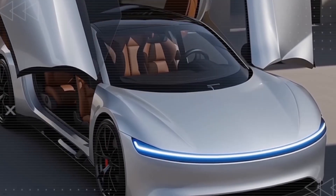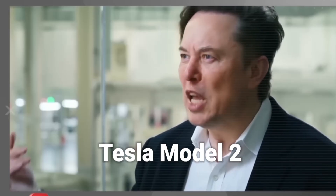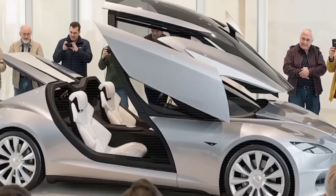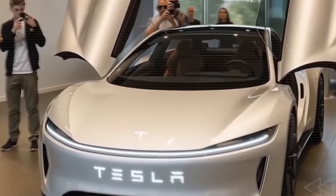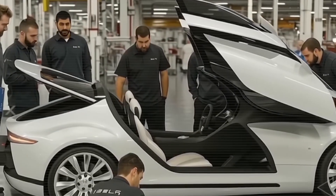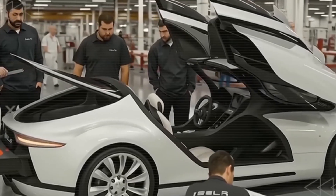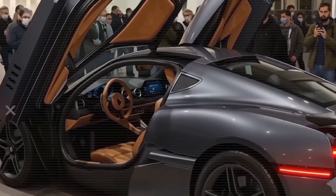Big surprise from Elon Musk. Elon Musk is back in the headlines with the upcoming Tesla Model 2, which might arrive in 2026. Rumors and leaks suggest this could be a game-changing electric vehicle, possibly priced around $9,999, making it one of the most affordable Teslas ever.